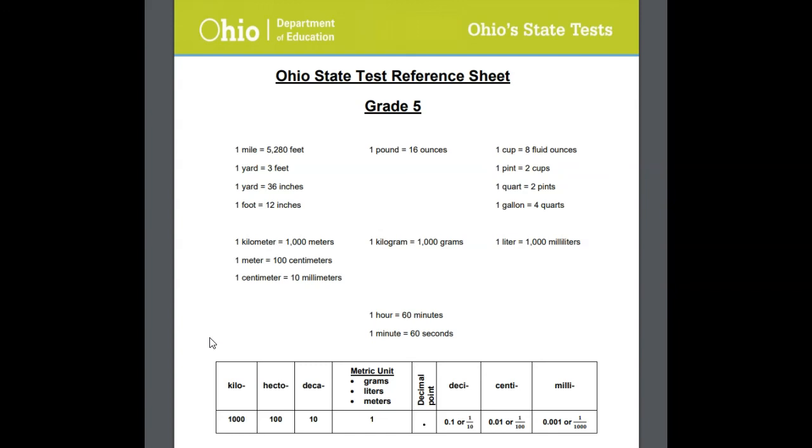So if I'm converting from millimeters to meters, I would just move that decimal three times to the left. This may be handy for you, and I want to make sure you're aware of it.